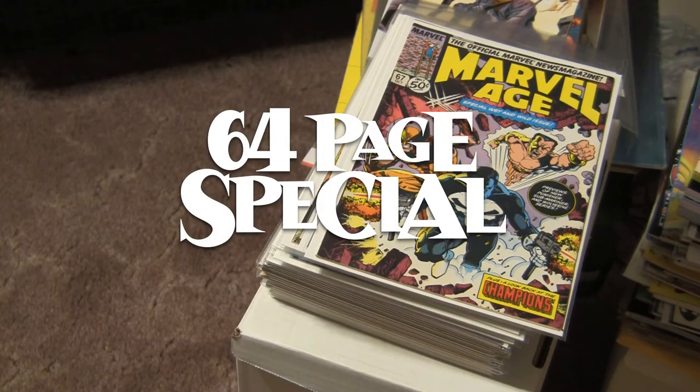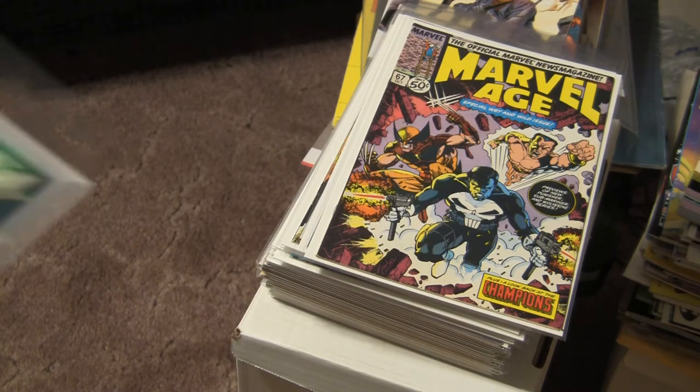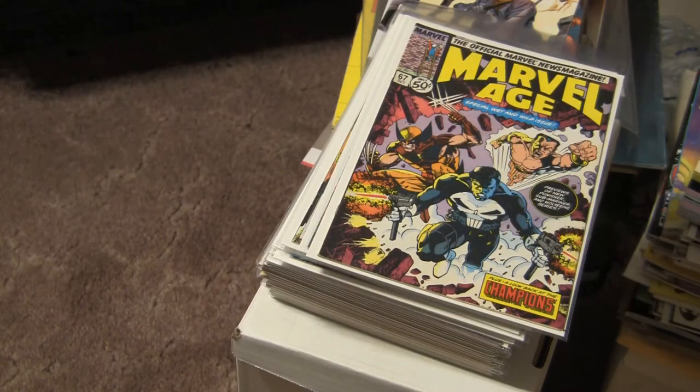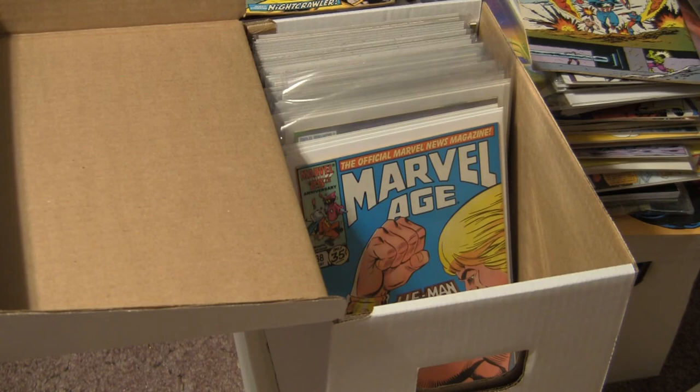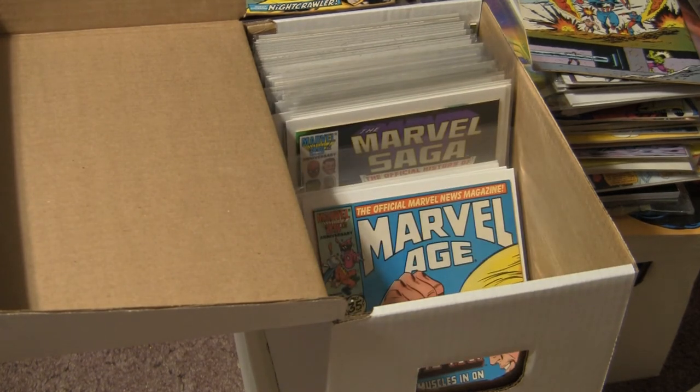Hey gang, bagging and boarding's a chore. And when you try to pile your newly bagged books, this happens — oh, the corner. And putting your books in a brand new box is a pain. The fresh bags just slip and slide inside them, causing condition-killing crunches.